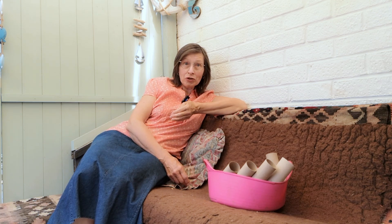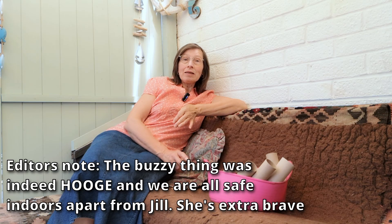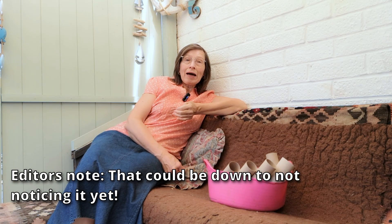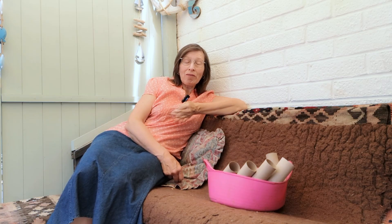My vet charges about £60 for these tests. It's not a full blood panel — that could be £300, £400 or even more — but it is just a couple of blood tests done in-house that will give you some peace of mind about how your pet is going to cope with the anaesthetic.